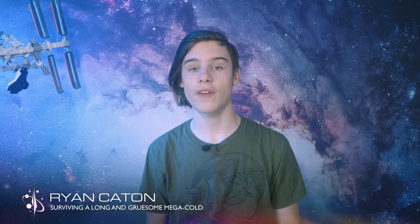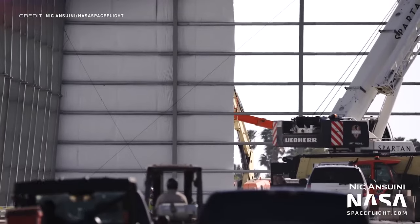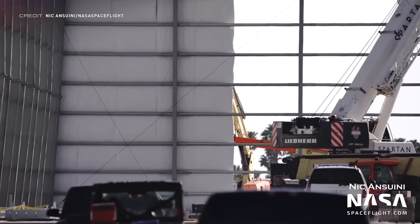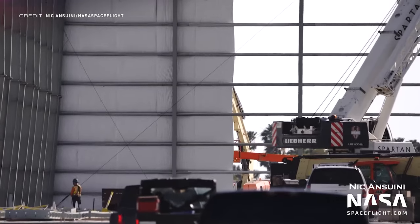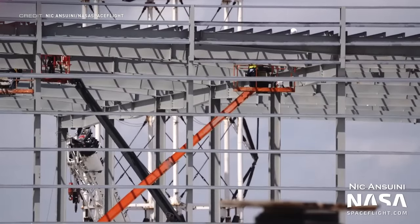Star Factory is the new factory being constructed down at Starbase by SpaceX and it'll eventually replace the tents which are currently at the production site. It's starting to look less like a massive frame and more like a building, as siding is now being added to the sides.